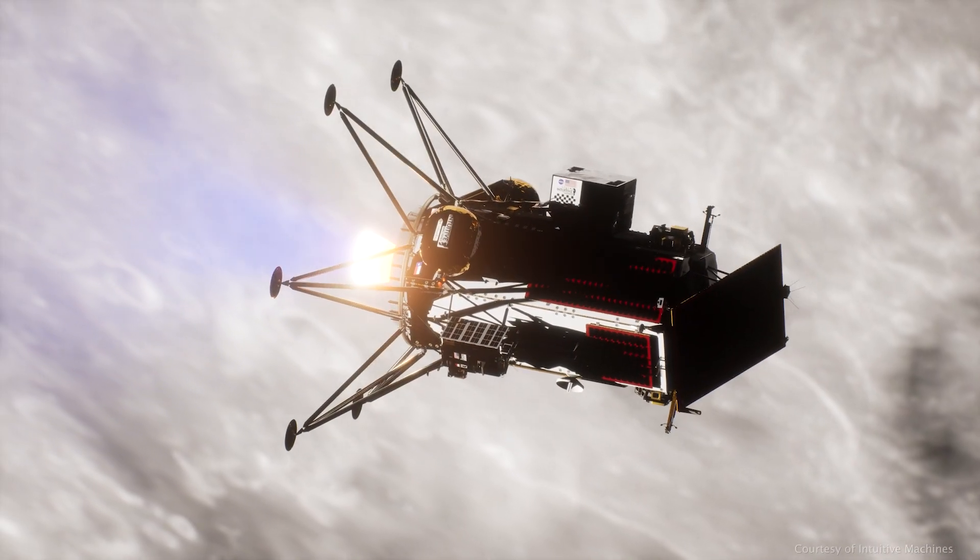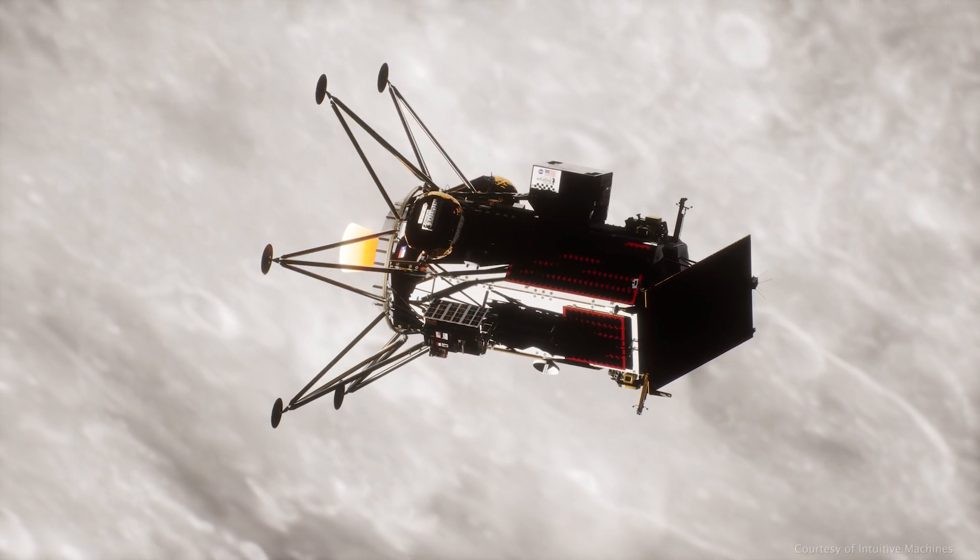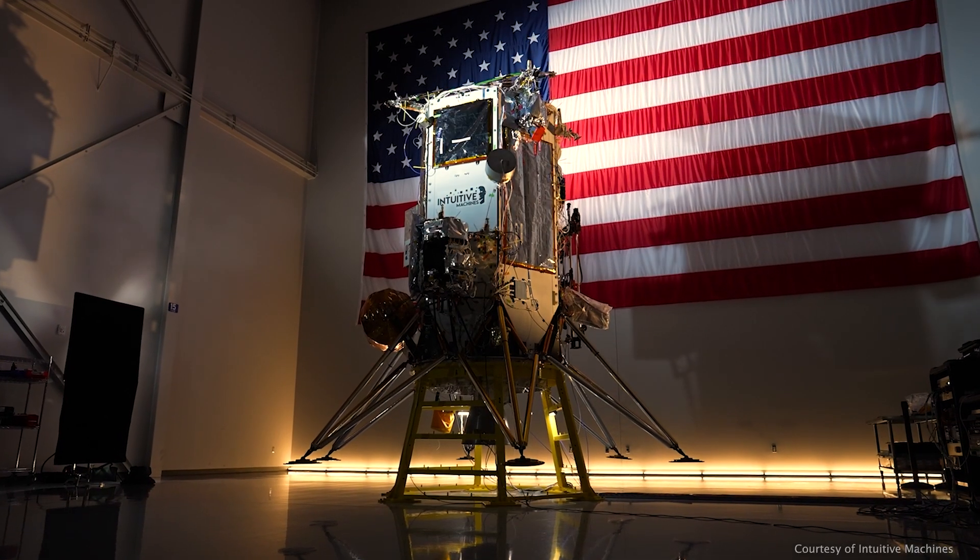We built the first cellular network on the moon. We build it, deploy it, and operate it to support the scientific experiments and the payloads that are part of the AM2 mission. Our current baseline limits us to about 2 kilometers in terms of how far we can communicate with the astronauts from the lander. What we really want to do is extend that range to as maximum as possible, and this technology allows us to do that.